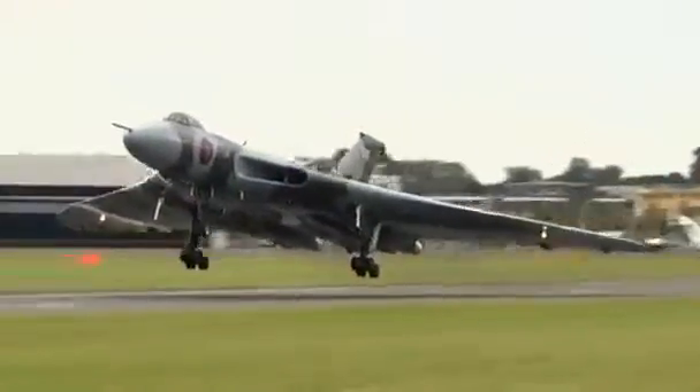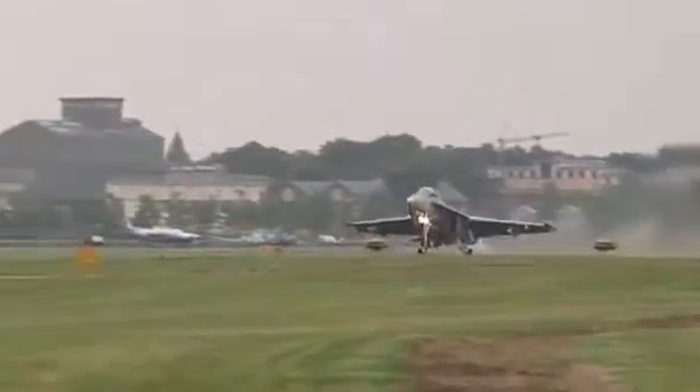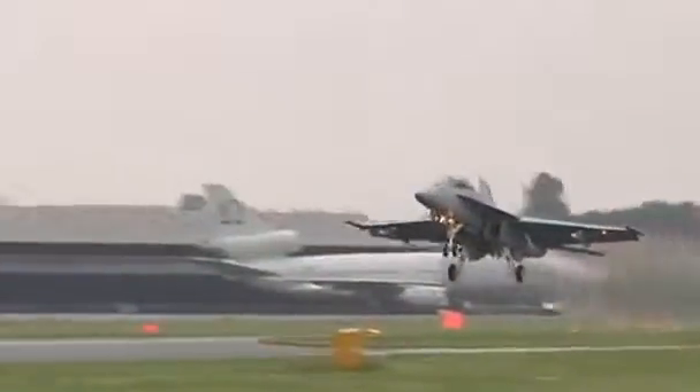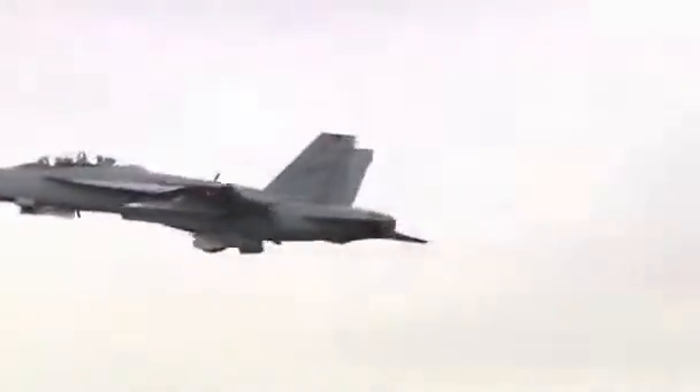The week-long Farnborough show takes place every two years. In 2010, almost $50 billion of business was done here. And despite a global economic downturn, airlines and manufacturers are hoping the show will help their products take off.